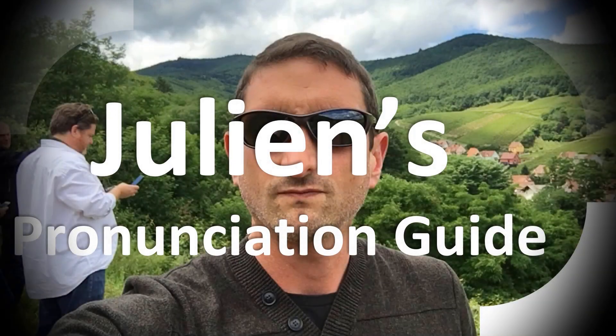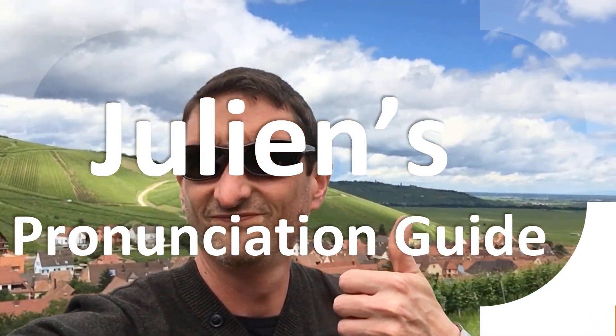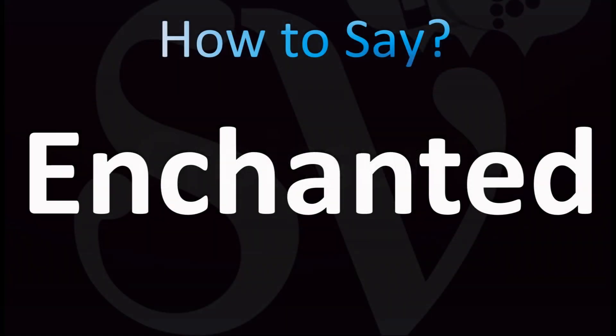You are looking at Julian's pronunciation guide, where we look at how to pronounce better some of the most mispronounced words in the world. Let's learn how to pronounce these words. For more confusing pronunciations in English, stay tuned.